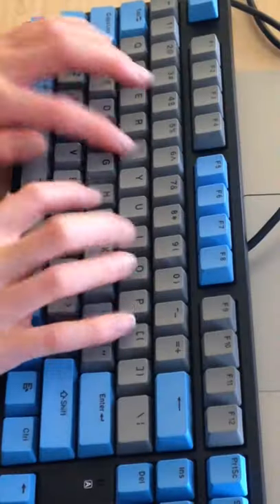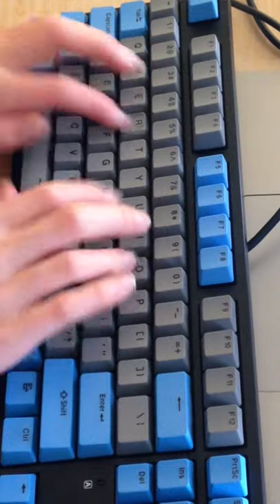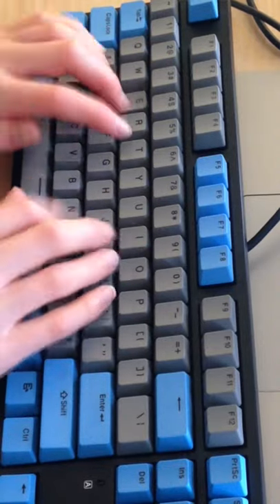Then practice at least 15 minutes a day on one of those websites. As soon as you start improving, make sure that you improve your muscle memory, so don't look down at your keyboard when you're typing. Improve your accuracy, so reduce the amount of errors that you're making when you're typing.